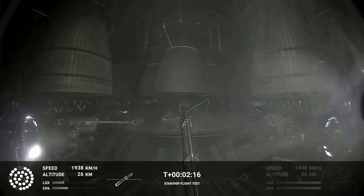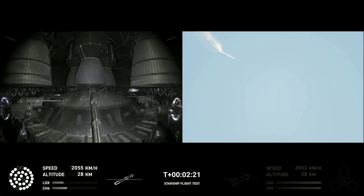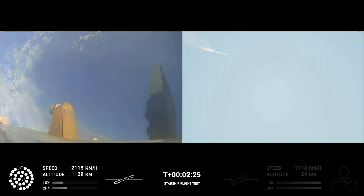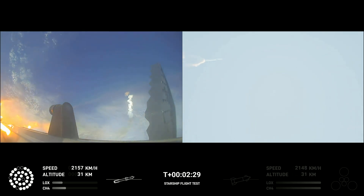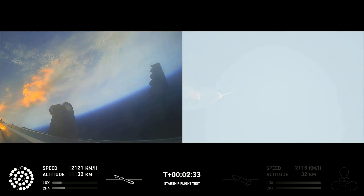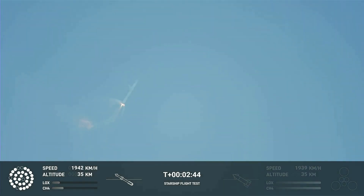On-board view from Starship — there are views of the Raptor engines on the second stage as we prepare for stage separation. After stage separation, the first stage will flip and begin a boost-back maneuver for landing in the Gulf. Continuing to fly. Two minutes, 40 seconds. Let's get ready for main engine cutoff.